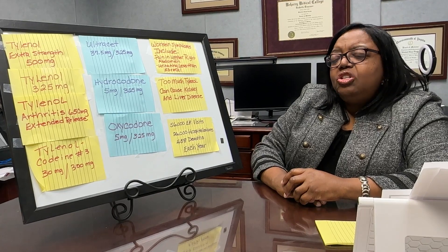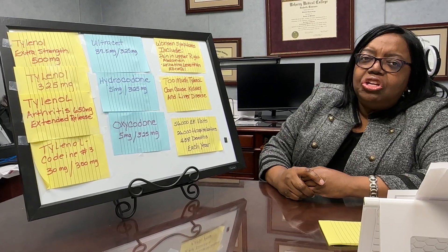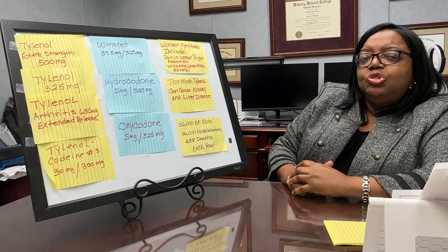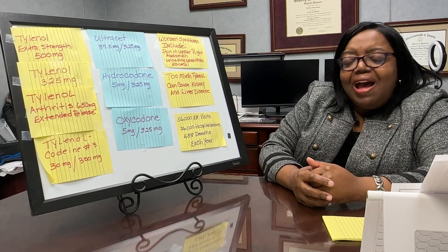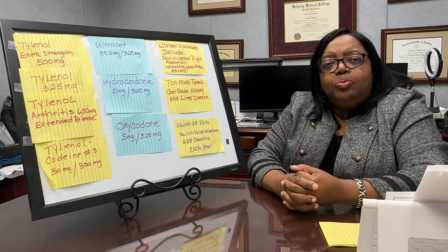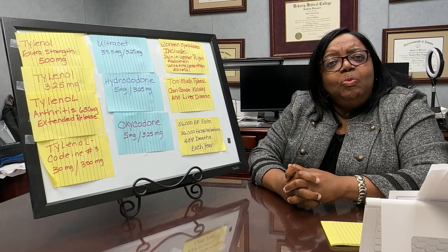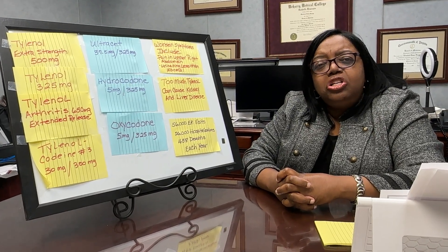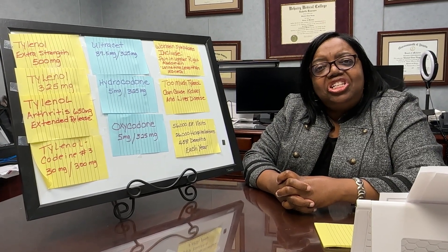Why is this important? Because if we look at research and studies, we know that in a year, on average, there are about 56,000 emergency room visits due to people taking too much Tylenol. That has resulted in about 26,000 hospitalizations a year and about 458 to 500 deaths each year from Tylenol. This is preventable, and I want to make sure that you have pain relief but do it safely — that when you go to your medicine cabinet, you look at your medications and monitor the amount of Tylenol in them so that you don't overdose. Please subscribe and share this with a friend.